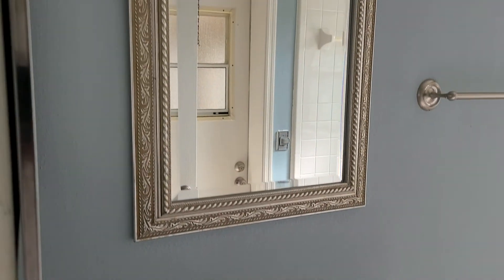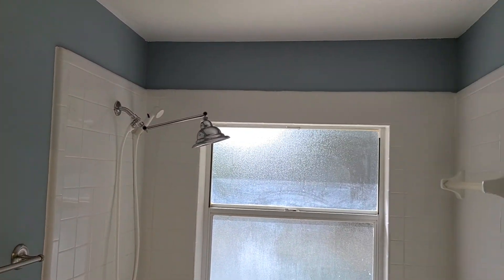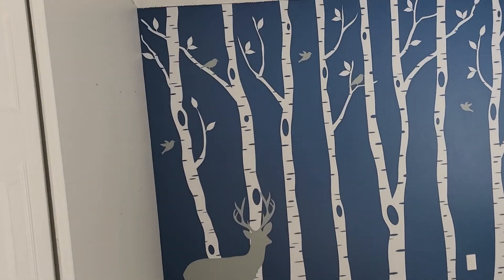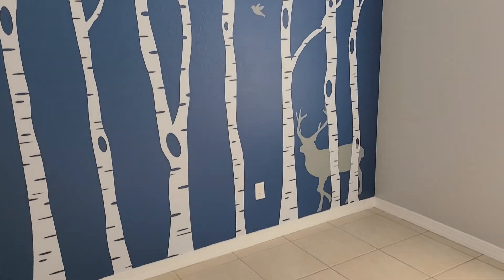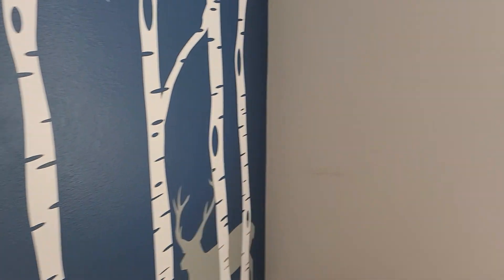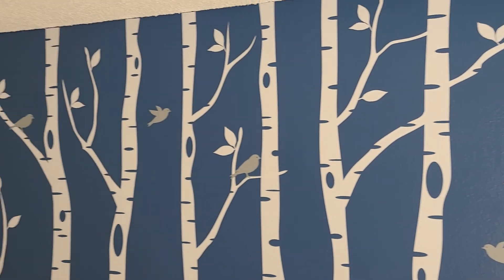So this is a full bathroom. Lots of over-caulking — you can see that, just a lot of caulking. So it's the original bath, original tiles. I thought it was painted on, but it's not — the wall is blue and the trees and the deer are stickers. It's pretty cool, though. It looks nice.